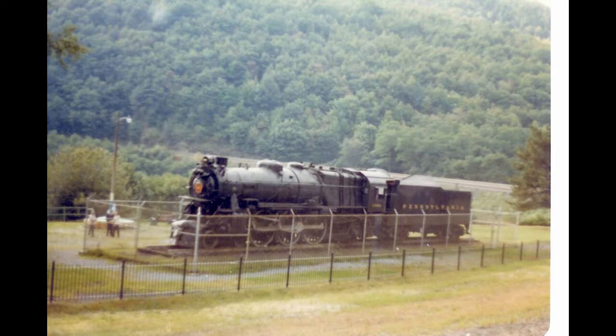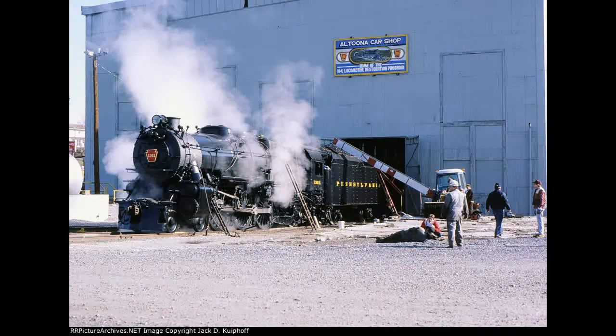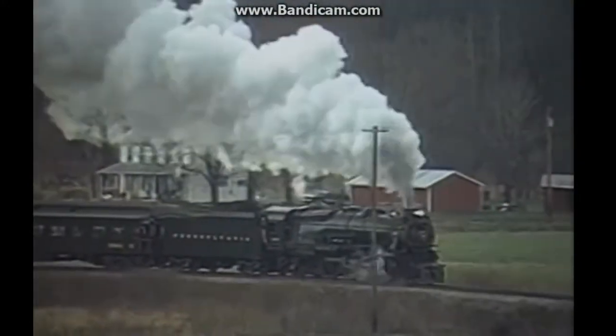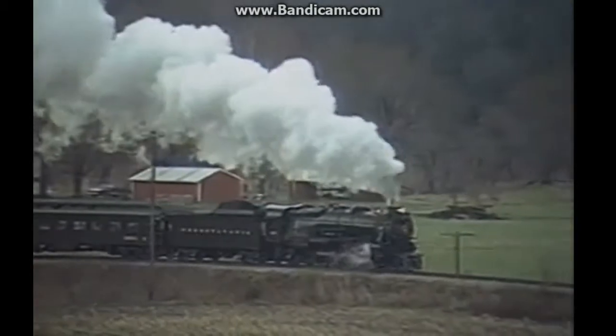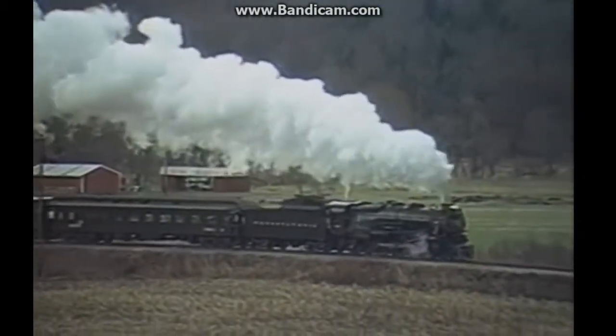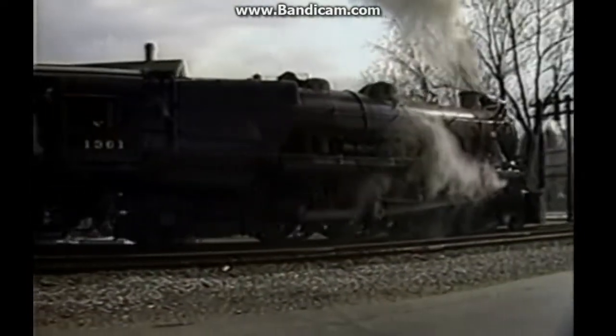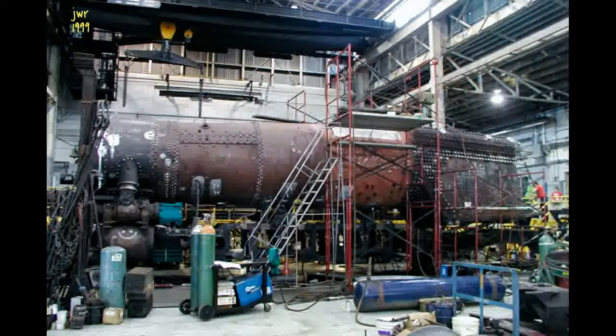Number 1361 was on display at the Altoona Horseshoe Curve after diesels replaced it. It sat there until 1985, when a GP9 diesel took its place for display. They got it to run again in 1987, and it hauled excursion trains. It was also nicknamed the Spirit of Altoona. For only a year and a half it ran excursions, and then the main bearing and the driving axles suffered a catastrophic failure.